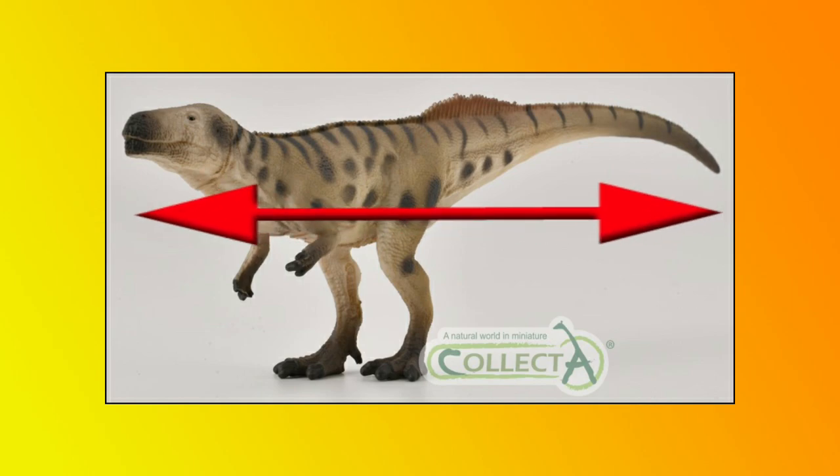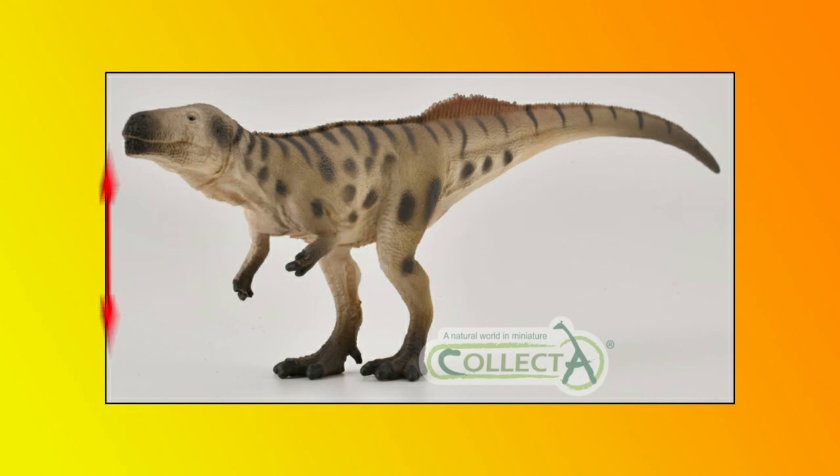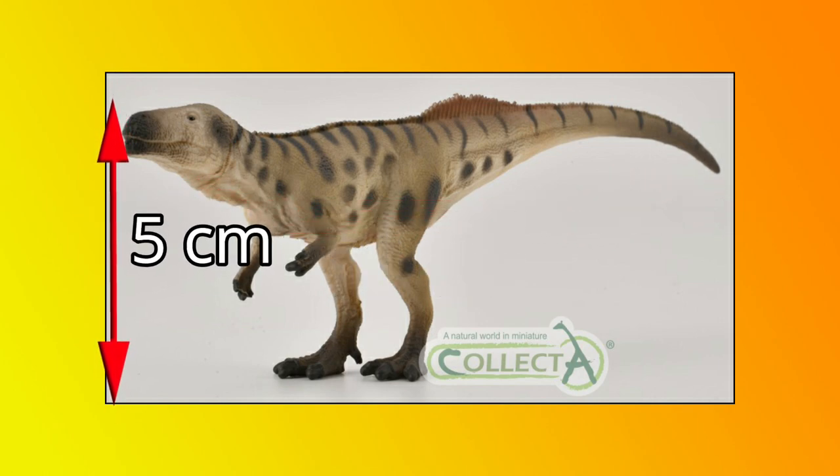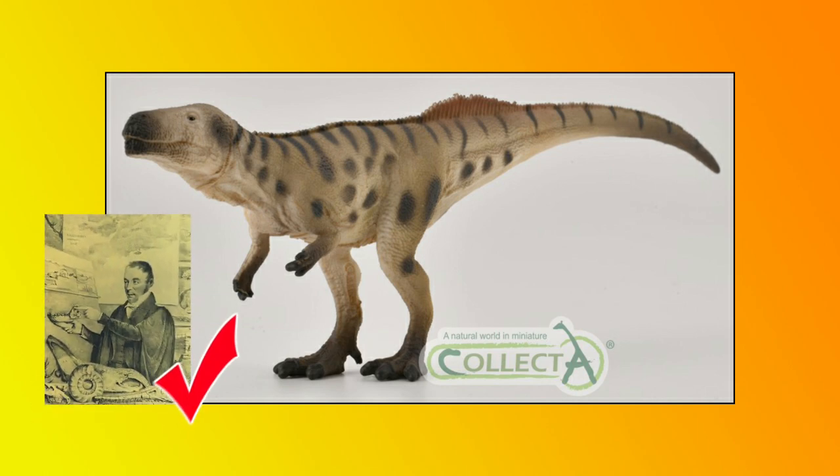The model measures 16cm long and has a head height of around 5cm. It is great to see Collector making an updated figure of this iconic dinosaur. We are confident that the Reverend William Buckland would approve.